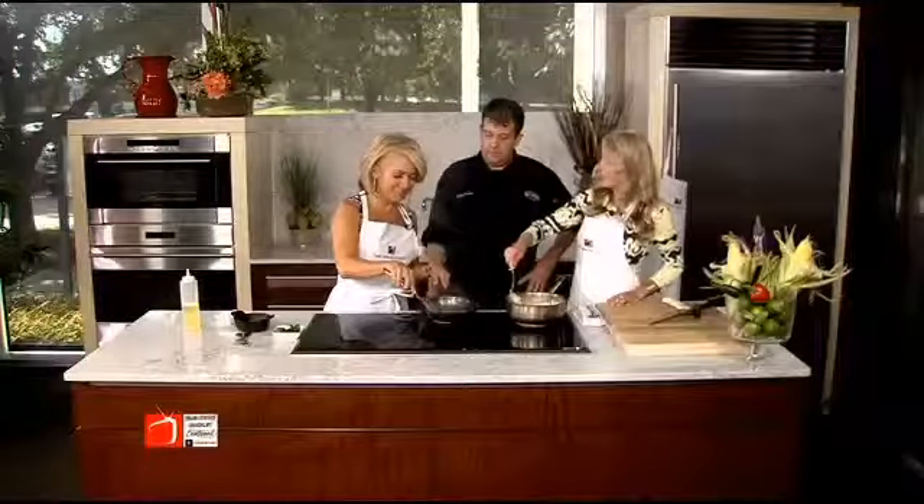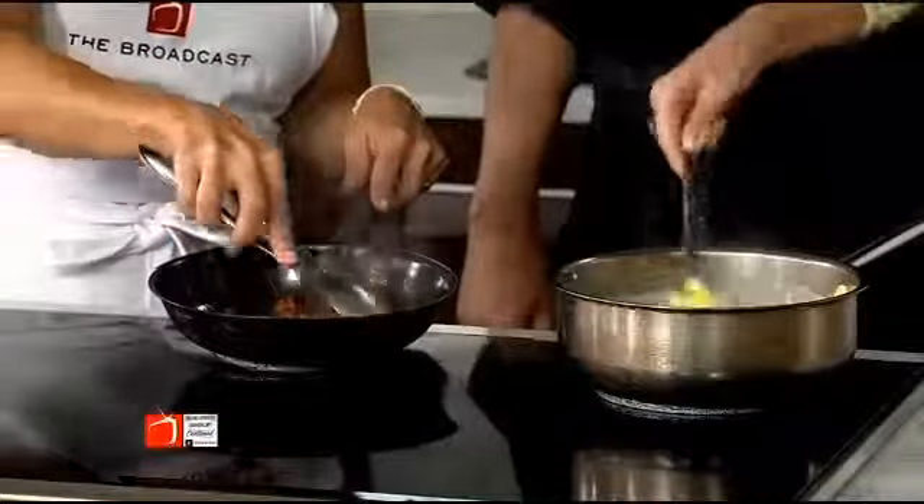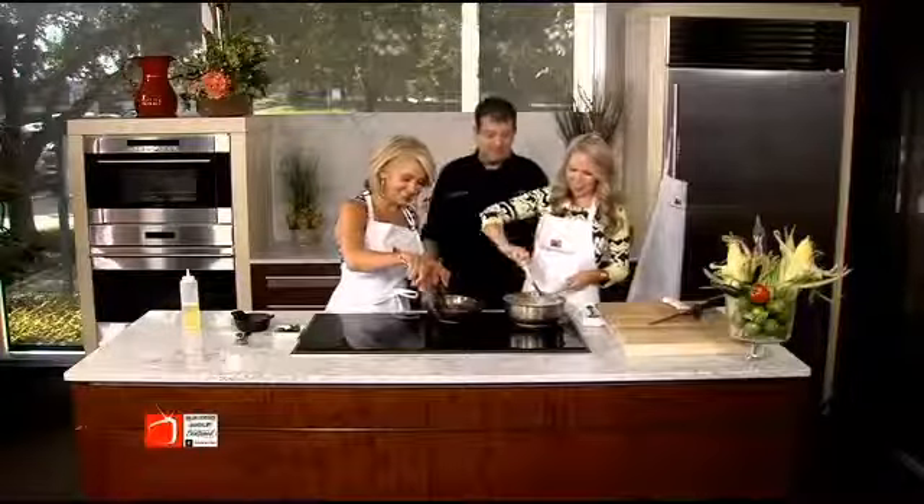Are we being good sous chefs for you? You're the best! You guys looking for any jobs? I need some sous chefs. I think we're expanding rapidly, so I need some sous chefs to help us.